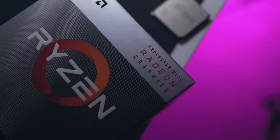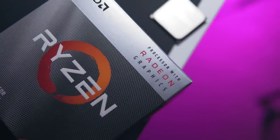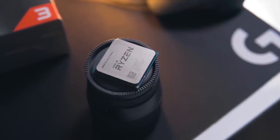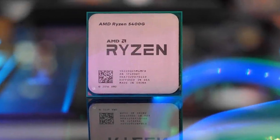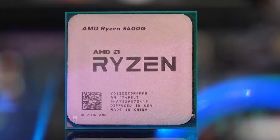Renoir, AMD's upcoming 7nm APUs which succeed the current 12nm ones, should bring exceptional performance for 1080p gaming. But it's the successor to it, Rembrandt, that could finally bring to market an APU that could eliminate the need for dedicated gaming GPUs altogether.